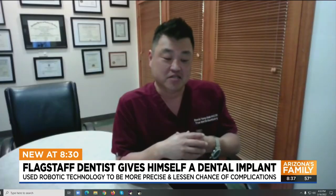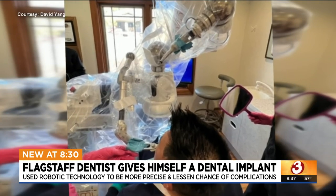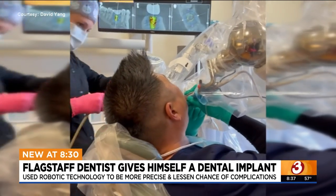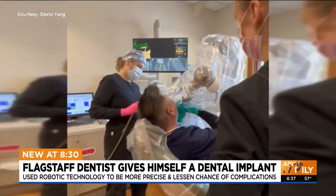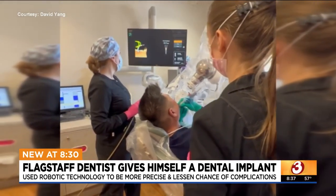The robotic system allows us to be more precise — no chance of having something malfunctioning or having damage to the patient. It's basically all taken care of. For those thinking it was just Yang alone in a room with the Yomi machine, not quite — there are still two dental assistants there making sure the robotic arm is doing what it needs to do.